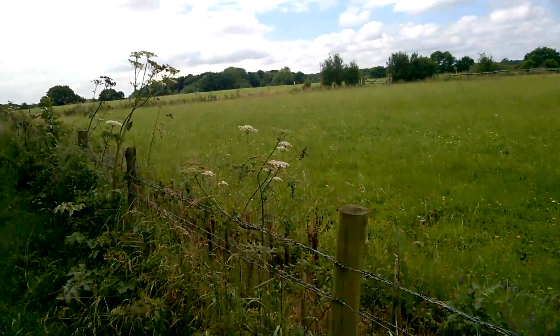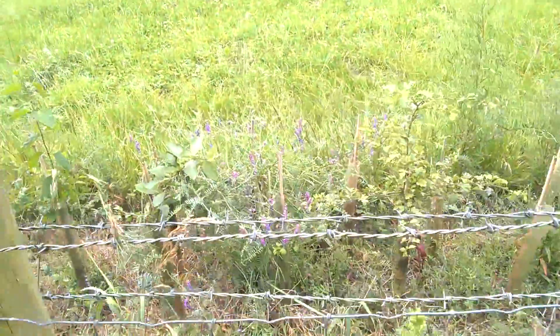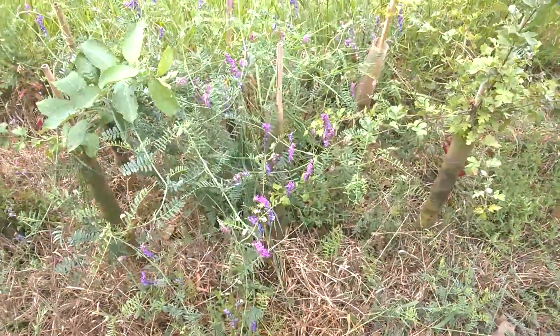So thanks for joining me on this whistle-stop tour of the wildflowers that we found alongside this track at Manor Farm. Thanks for watching, and I hope to see you again soon.